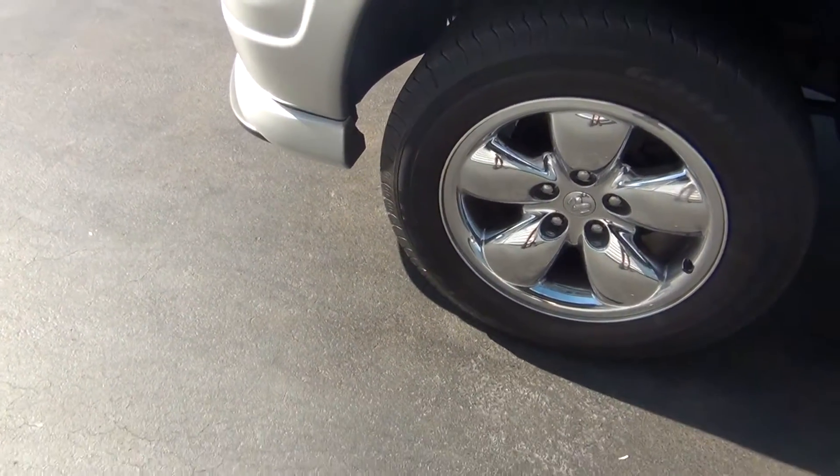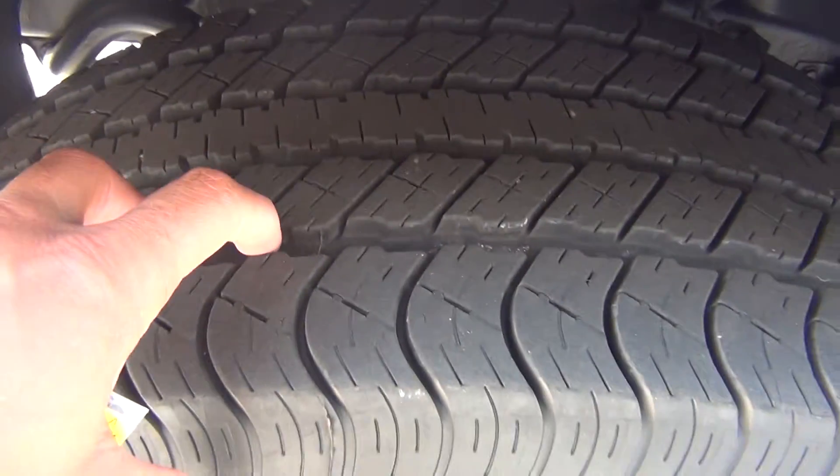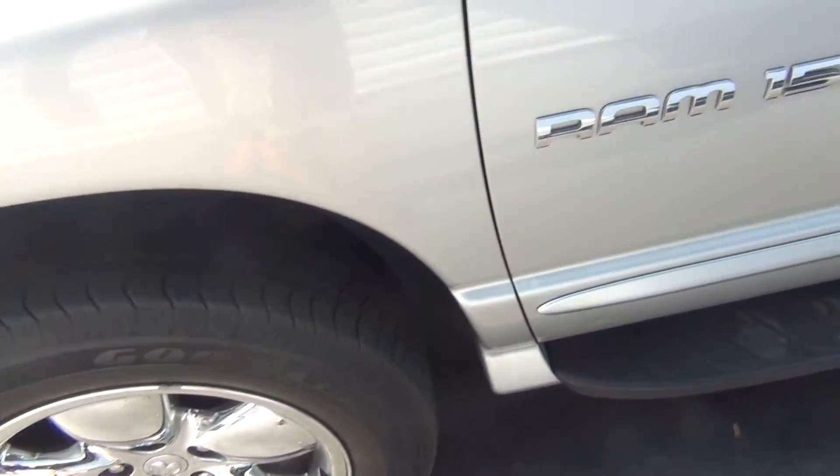The wheels are in absolute perfect shape. There's no curbing on the rims, no road rash. You're knee deep in tread here. You can see I can put almost my elbow through the tread there — like brand new tires.